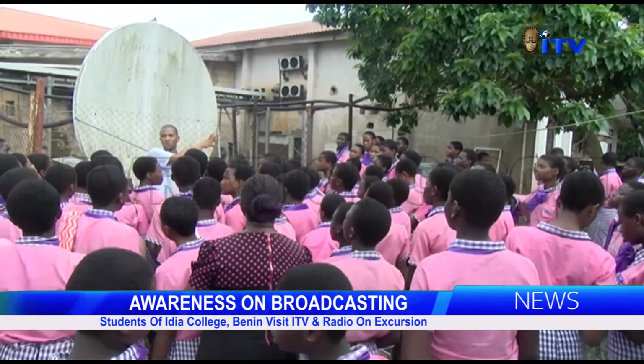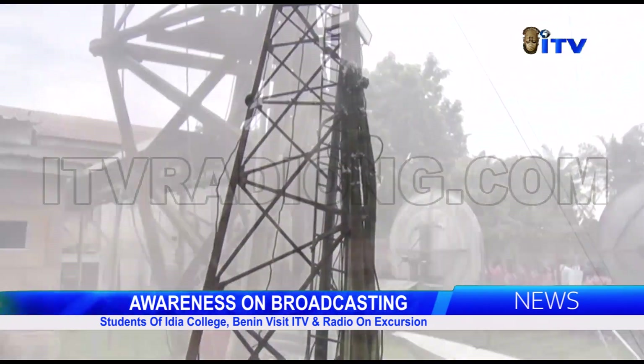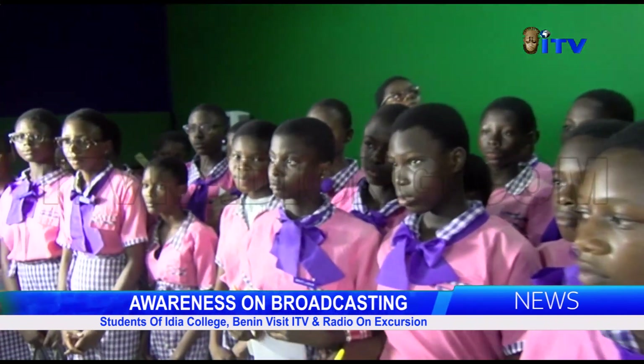Commenting at the end of the excursion, the students and their teacher shared their experience, describing it as informative. They commended the management of Independent Television and Radio and the management of Edia College, Benin City, for the opportunity to visit the station on excursion.